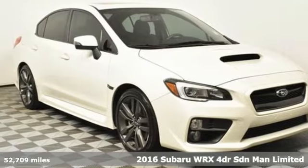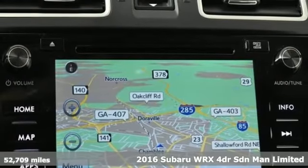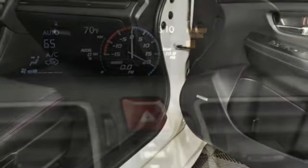Here's a 2016 Subaru WRX. Live in the moment and love every minute in your Subaru. You'll look forward to every drive with features like these.